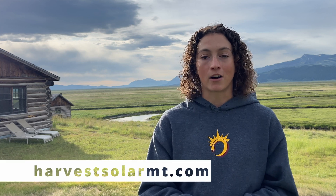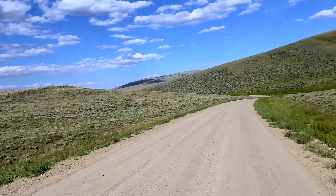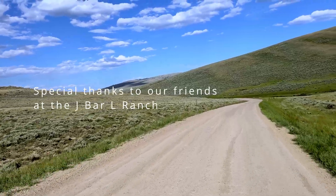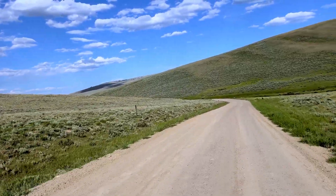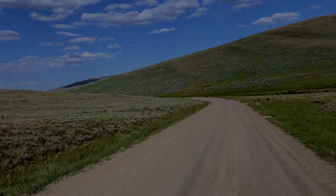To connect with our team, you can access our website at HarvestSolarMT.com and give us a call or an email. We'll see you next time.